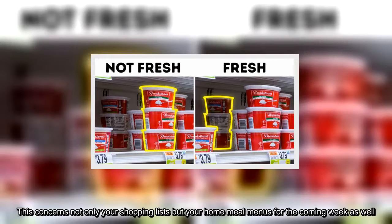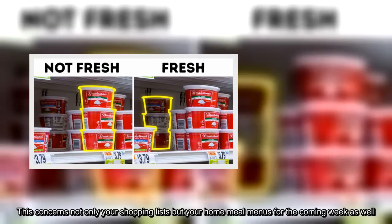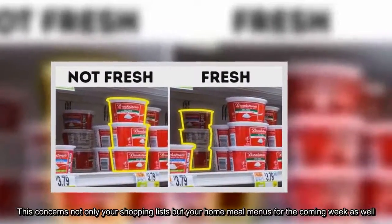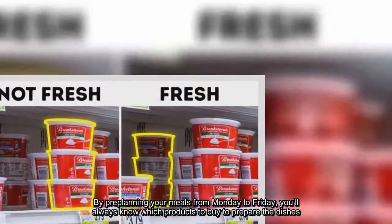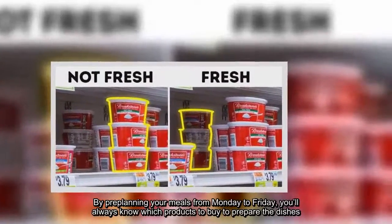This concerns not only your shopping lists, but your home meal menus for the coming week as well. By pre-planning your meals from Monday to Friday, you'll always know which products to buy to prepare the dishes.